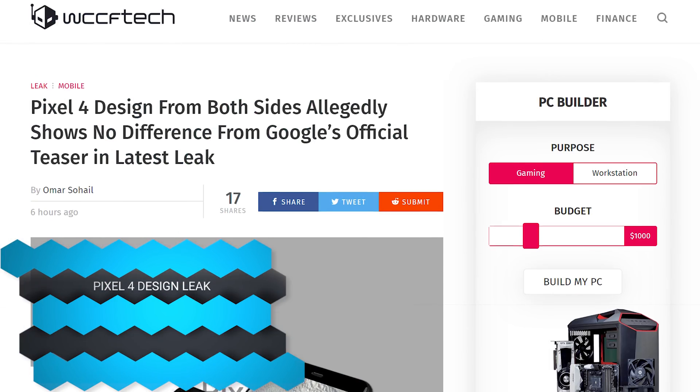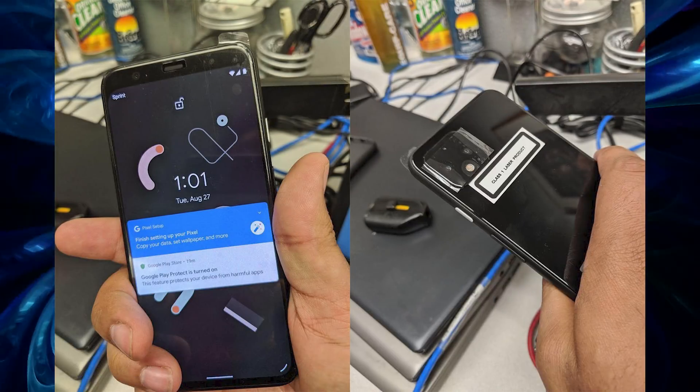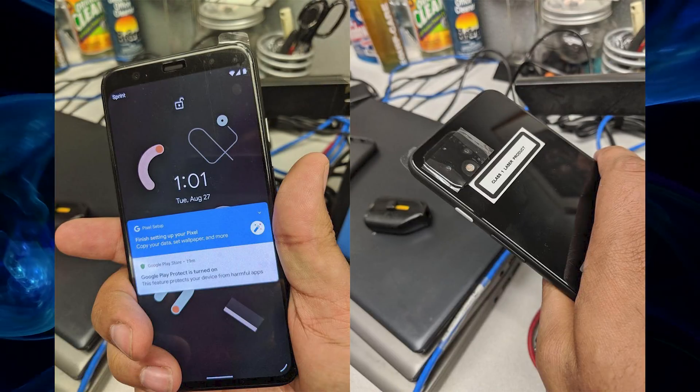The Pixel 4 design has been revealed, and it looks like what everybody expected — it still has bezels and a large rear camera bump. Nothing too surprising.